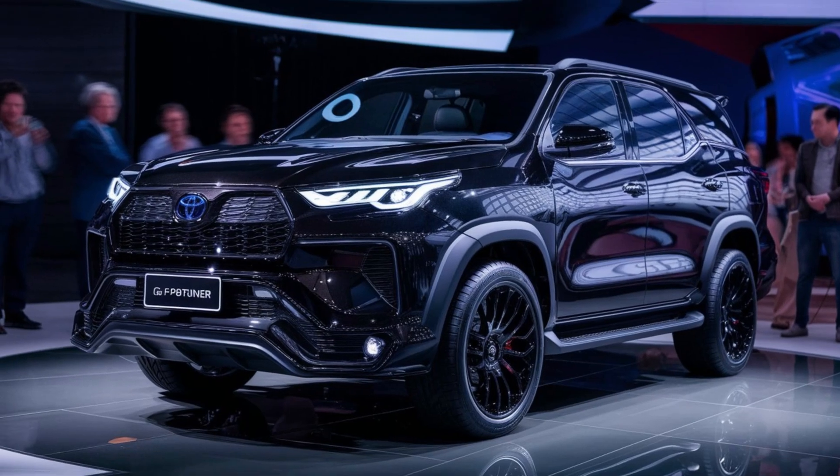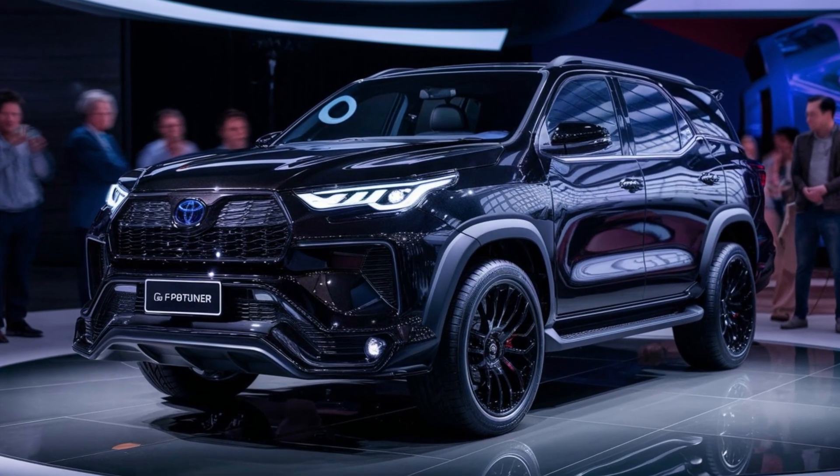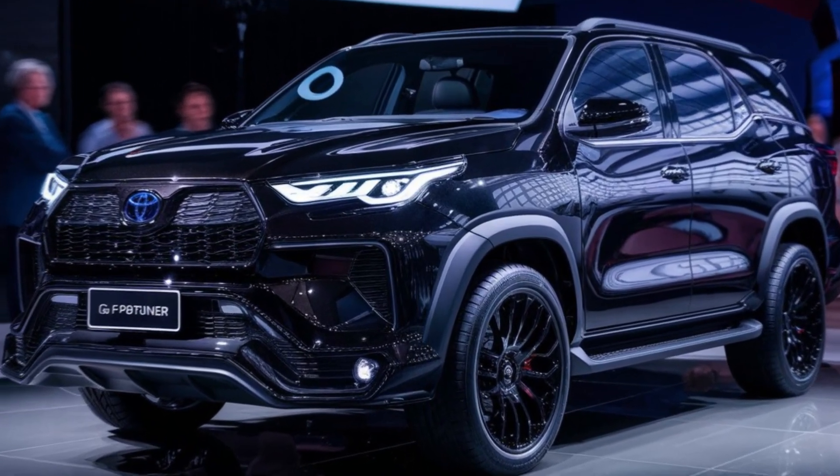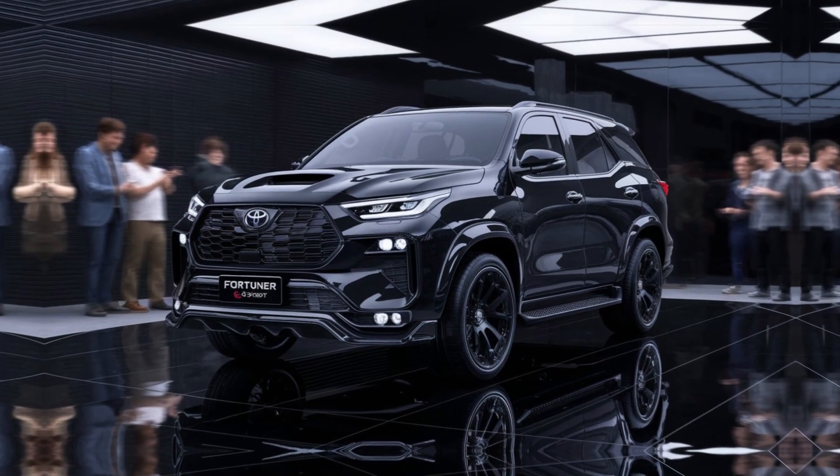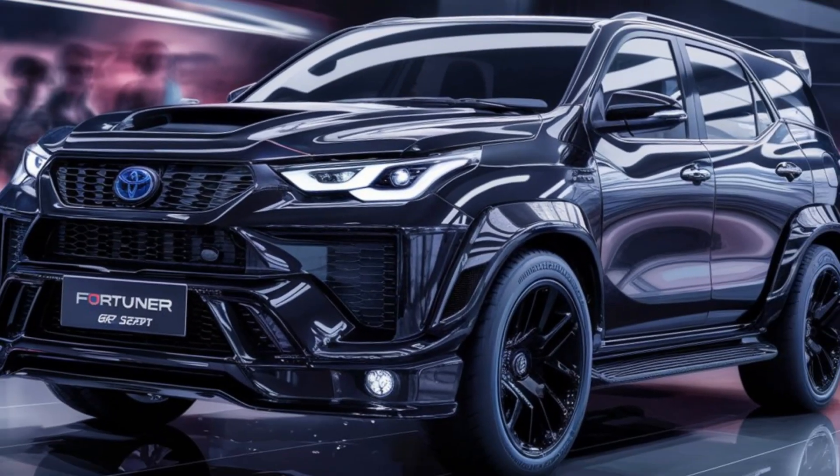Moving to the sides, you'll notice the GR Sport badge on the front fenders and the black roof rails that add a touch of contrast. The rear continues the sporty theme with a prominent spoiler and a diffuser that hints at the enhanced performance this SUV promises.